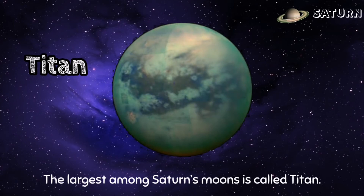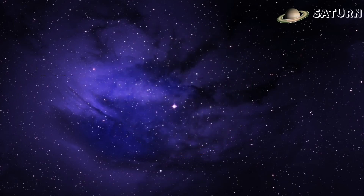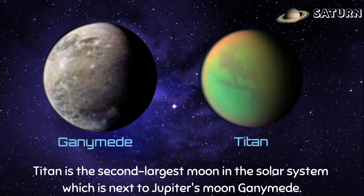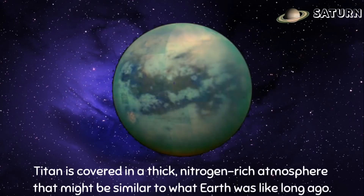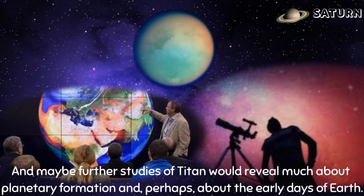The largest among Saturn's moons is called Titan. Titan is the second largest moon in the solar system, next to Jupiter's moon Ganymede. It is a bit bigger than the planet Mercury. Titan is covered in a thick nitrogen-rich atmosphere that might be similar to what Earth was like long ago, and further studies of Titan could reveal much about planetary formation and perhaps about the early days of Earth.